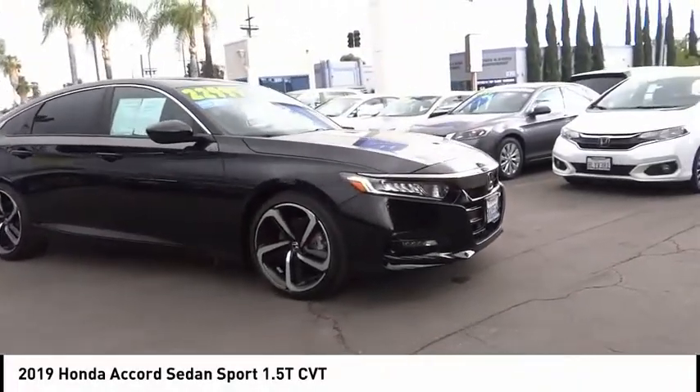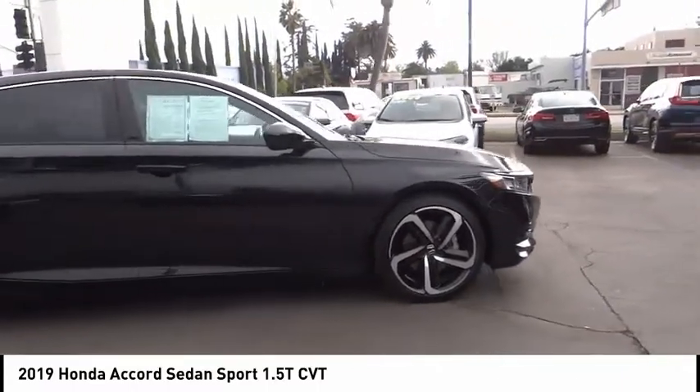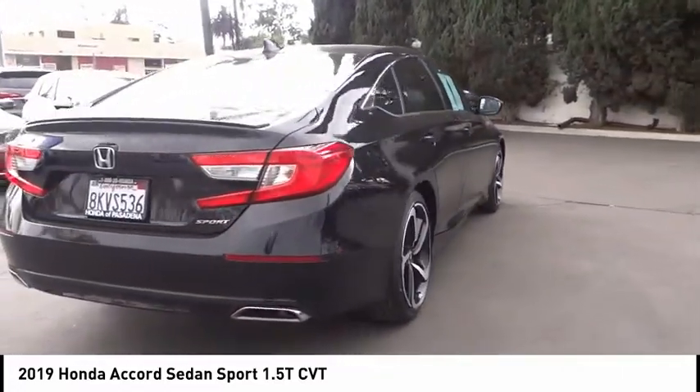Looking for the right vehicle? Check out the 2019 Accord. Ingeniously simple, yet overflowing with luxury and technological creativity. All that and more in the Accord.